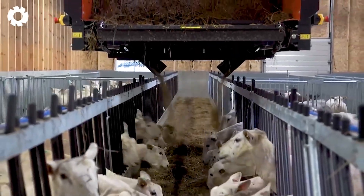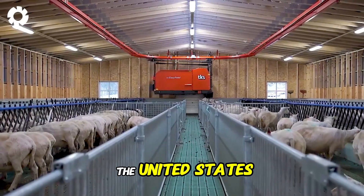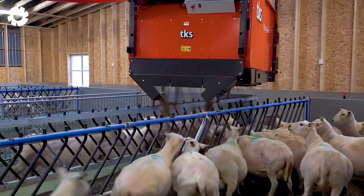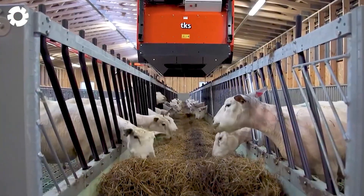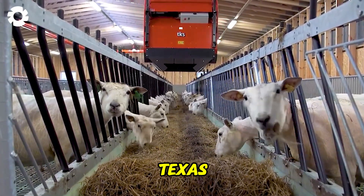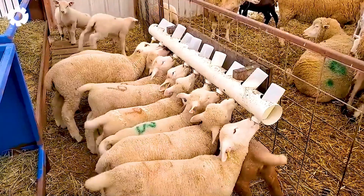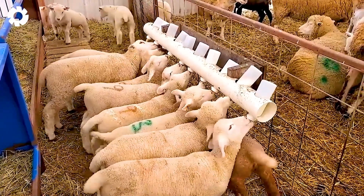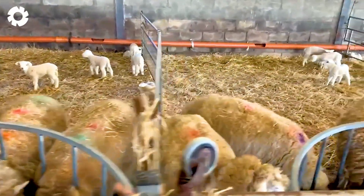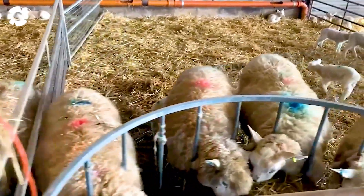Did you know that each year, around 1.7 million lambs are born in the United States? What's particularly interesting is that 37% of them are born in the states of Texas and California. Lambs typically weigh between 0.7 to 0.9 kilograms at birth, and stay with their mothers for the first nine weeks before being weaned.